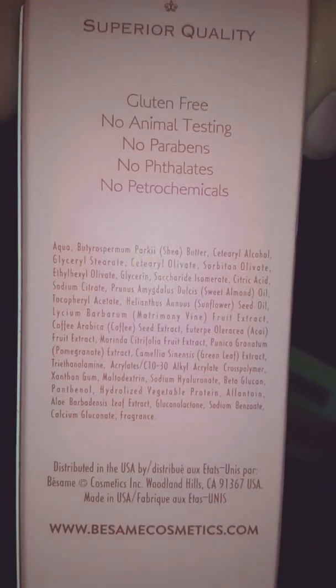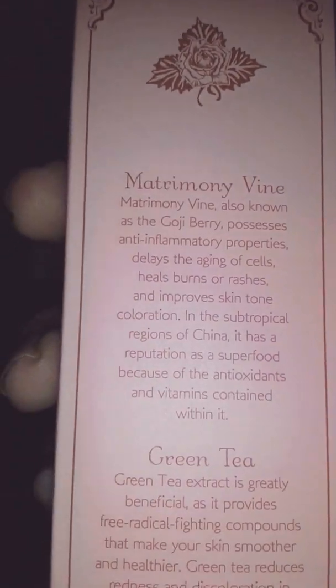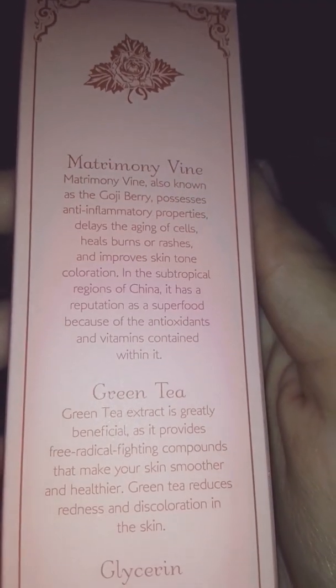This is the ingredient list, cause I think it's important to show that. The powder does have talcum powder, and it has sensitive skin — so that's interesting. I wish it really wasn't made of talcum powder. Matrimony vine, also known as the goji berry, possesses anti-inflammatory properties, relays to aging cells, helps heal burns or rashes, and improves skin tone. You can read that for yourself.